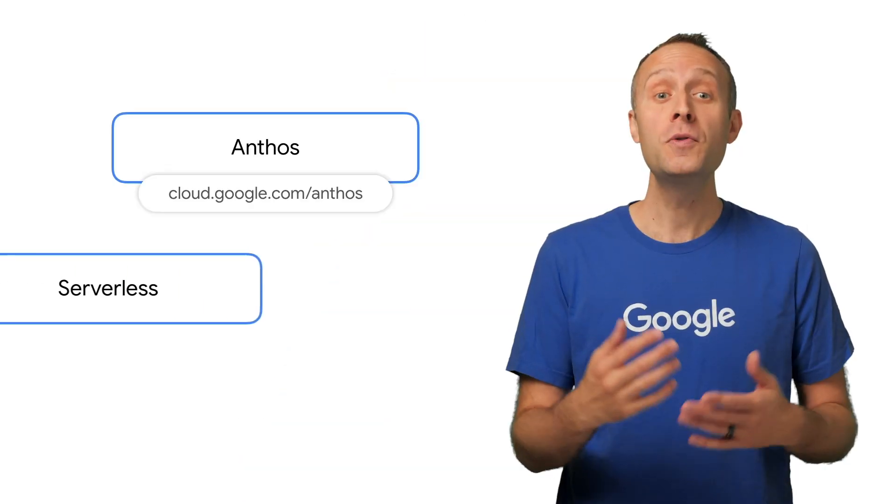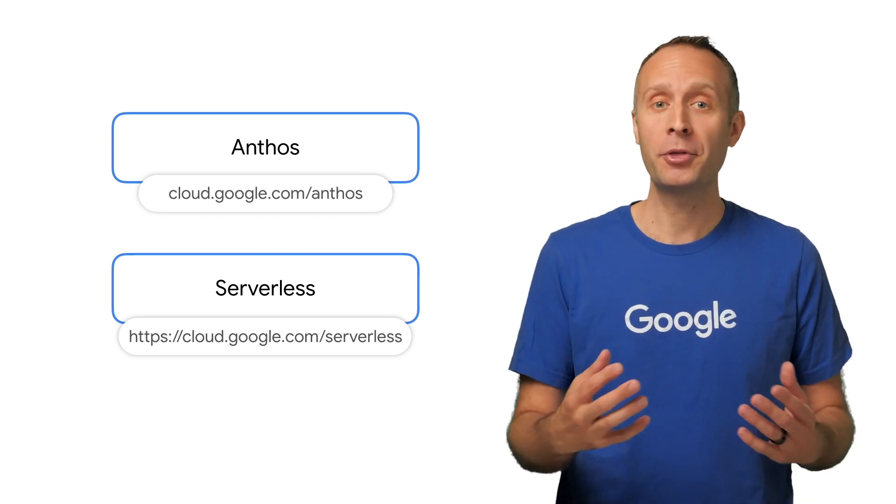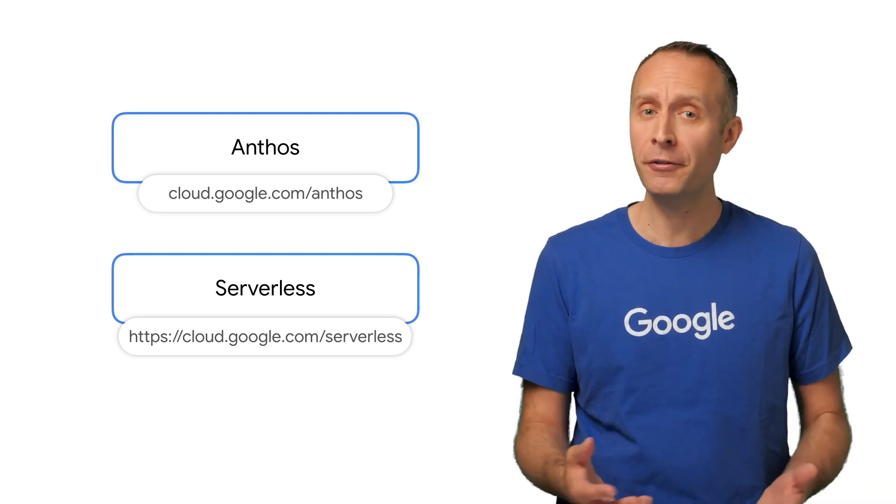Now, if after the analysis you determine that going fully serverless is the best path forward, you've got plenty of ways to rebuild things in the cloud as needed as well. You can read about the two main approaches and what makes them different here.